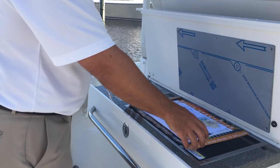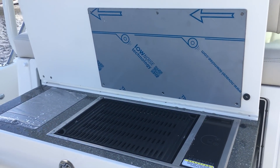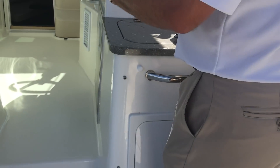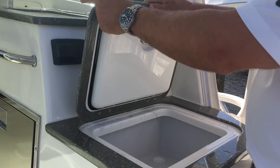Over here we do have our stove, so if you want to prepare some meals while you're out, very convenient. This just tucks away underneath — we also have storage here. You can control your stereo from here, the cabin, or the helm.